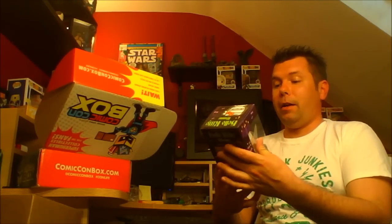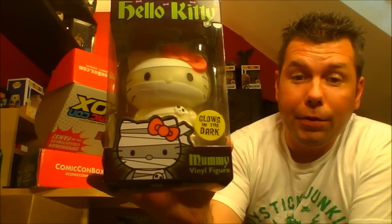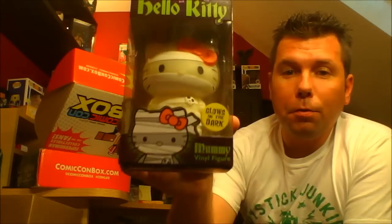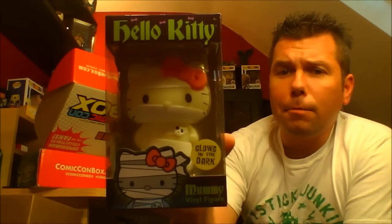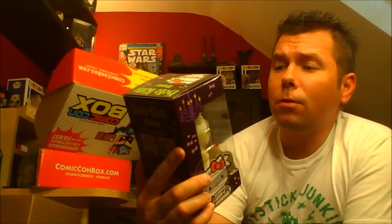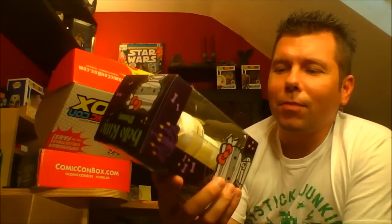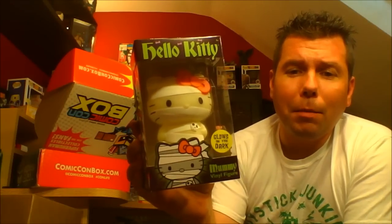There's still another — is that a pop? Maybe a pop. It is not a pop. It is a Hello Kitty — it is a glow-in-the-dark Hello Kitty, and it is a mummy vinyl figure made by Funko. It's not a pop, but it's a Funko glow-in-the-dark Hello Kitty. I'm not a fan of Hello Kitty, so it's gonna go to my girlfriend, or if she doesn't want it, I'll give it away. But it is really cool looking. I mean, Hello Kitty as a mummy — adorable.